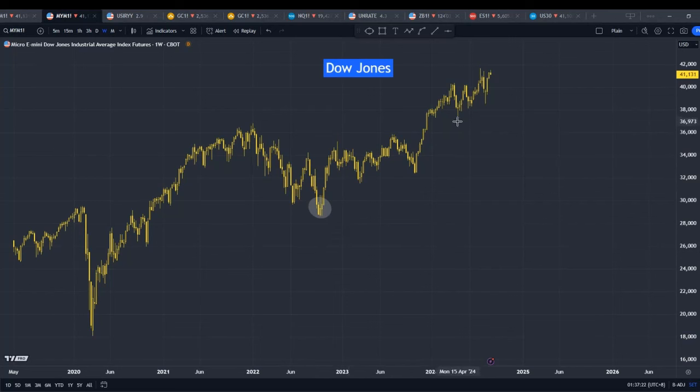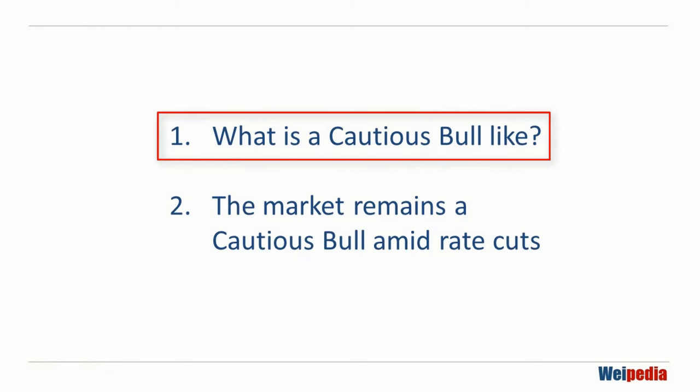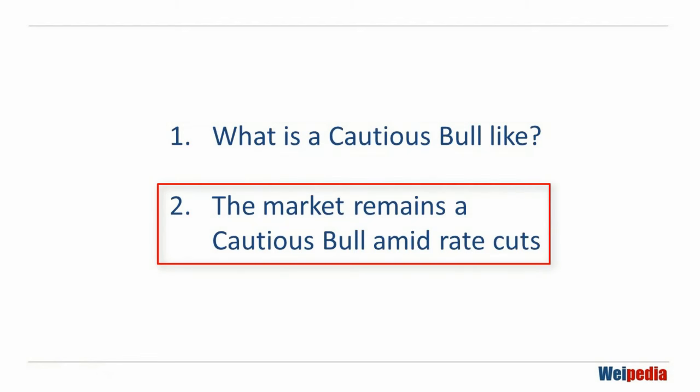It is great for traders and a rollercoaster ride for investors. In this tutorial, we will discuss two points. Number one, how did I analyze the market as a cautious bull towards the end of 2022? And number two, why, despite a likely interest rate cut in September, I still view it as a cautious bull to come.